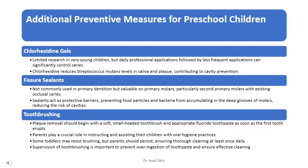Chlorhexidine gels have limited research in very young children, but daily professional applications followed by less frequent applications can significantly control caries. Chlorhexidine reduces Streptococcus mutans levels in saliva and plaque, which helps drive cavity prevention.